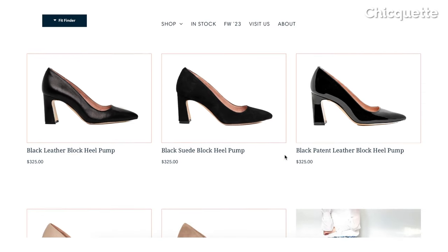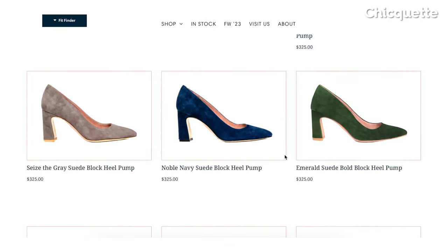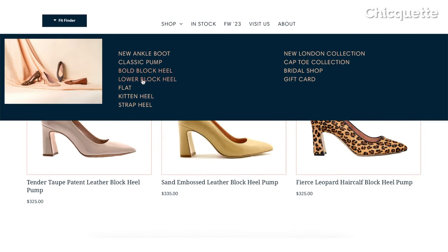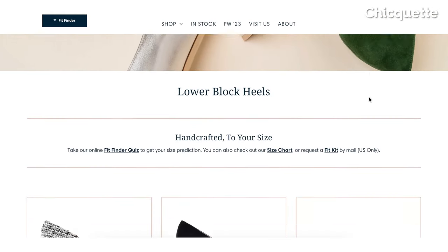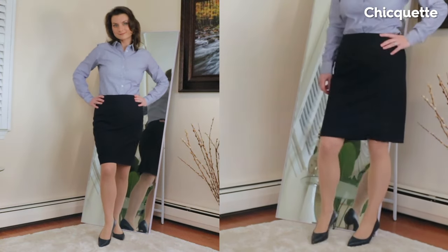You see, one way you can tell a shoe brand cares about their customers is in the variety of offerings. There's a wide range of color shades, especially when it comes to neutrals, and a few options in heel height size. We each have different comfort levels and occasions to wear them for. Now, let's move on to styling them.